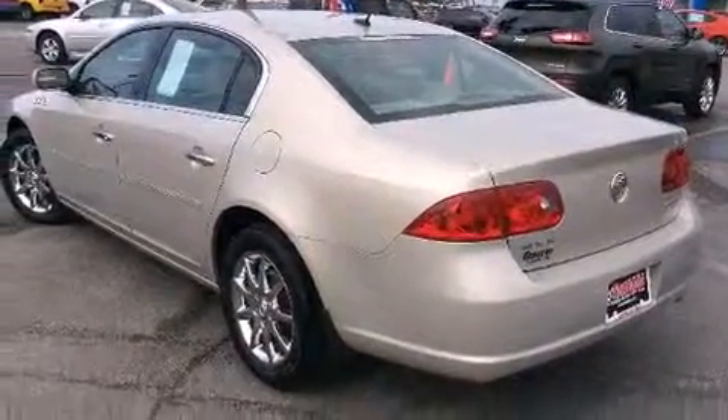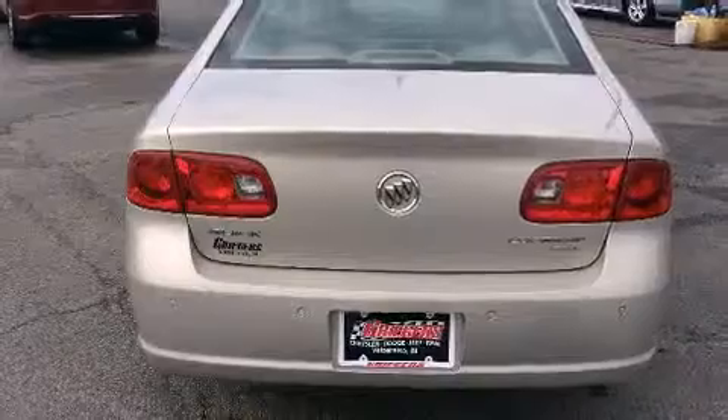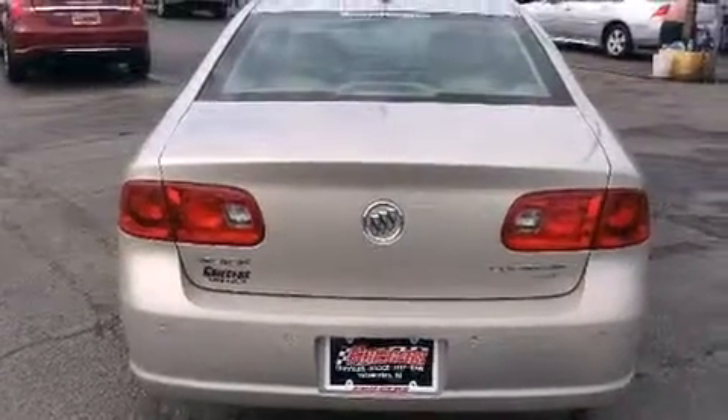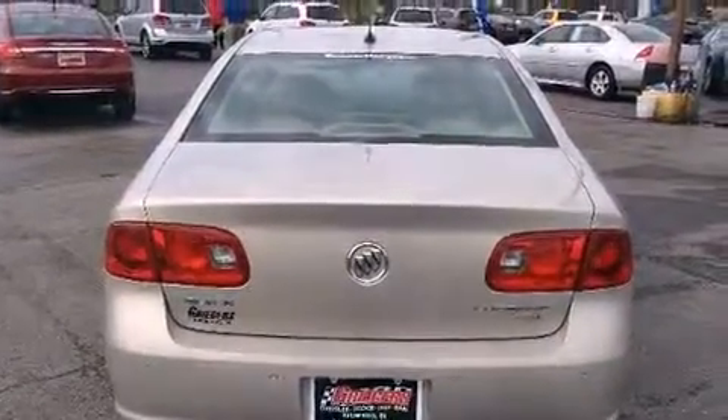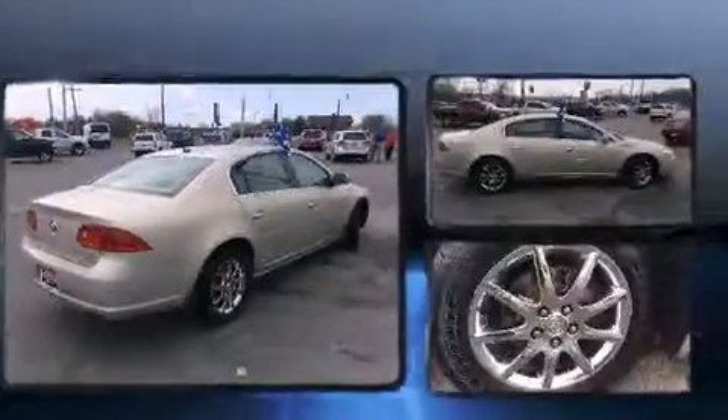A wealth of standard features means that you no longer have to sacrifice. Like leather upholstery, a built-in garage door transmitter, a power seat, automatic dimming door mirrors, heated door mirrors, and power windows.